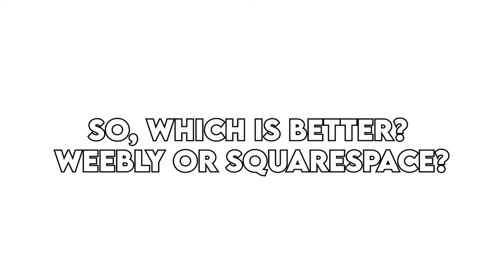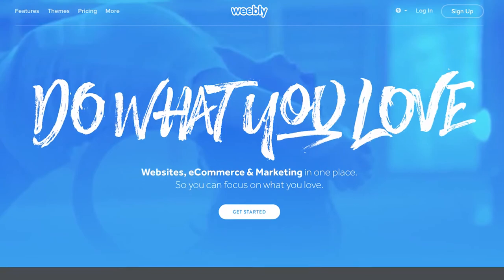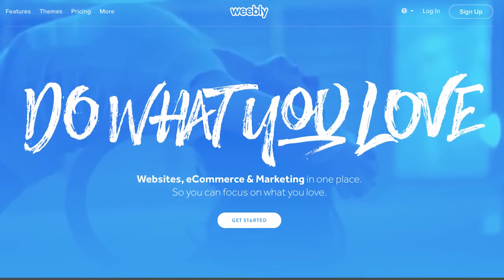Verdict. So, which is better — Weebly or Squarespace? Weebly is the winner because it's more affordable, has a free plan, and allows you to build a website easily to test out what you can achieve.